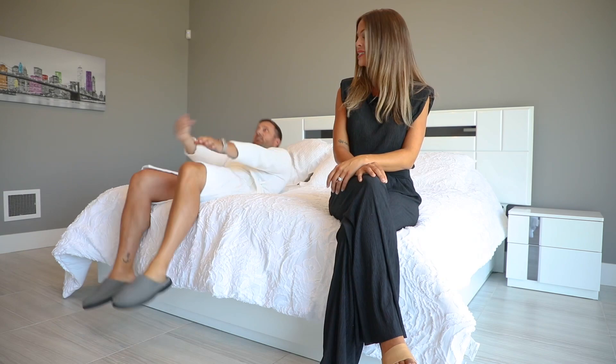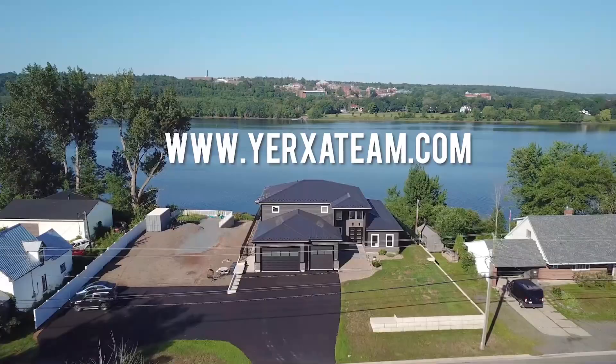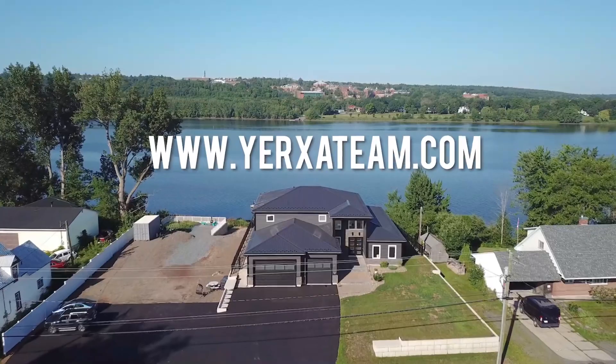Andrew, this isn't your house — but it could be yours, because this is one of the most magnificent pieces of property in Fredericton that we have listed for sale. I wanted six bathrooms. I know, sweetie. For more information on this property or any of our listings, visit our website at www.yerxateam.com.